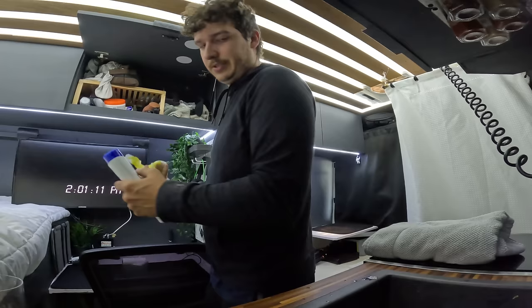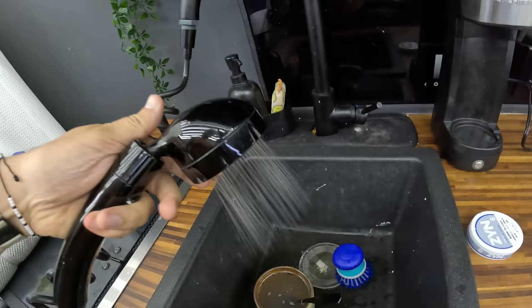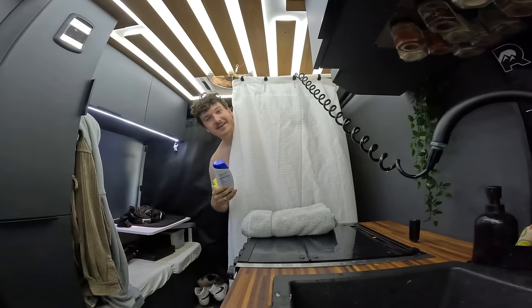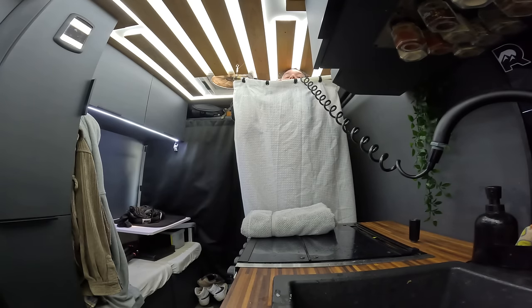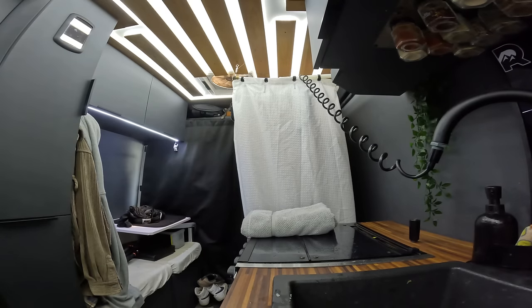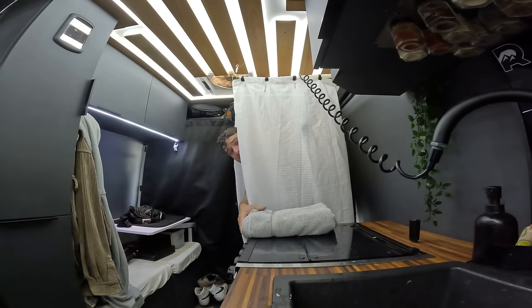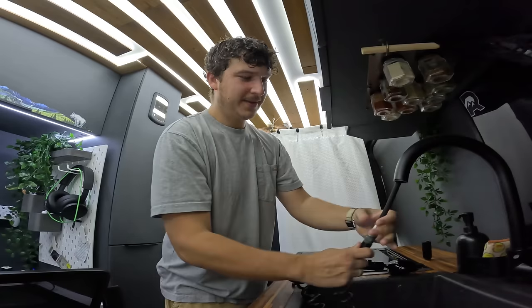Got myself a towel, shampoo, and body wash — we're ready to go. I think the water should be heated up enough. I'll turn that off and give the water a little test to make sure it's warm. Beautiful, nice and hot — now we're ready to shower. And although this isn't the most comfortable shower, it definitely gets the job done.